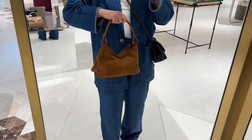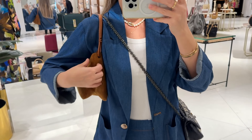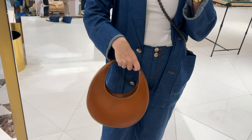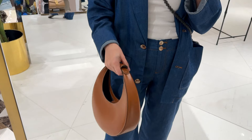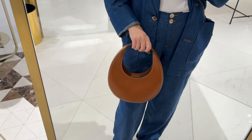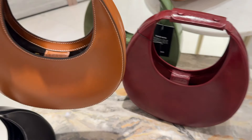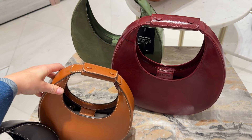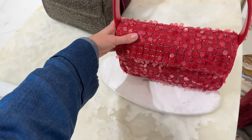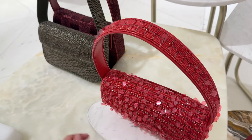This is a Staud bag from the brand — it's from the States, originated in California. Just in love with this color. This design has been around for quite some time. I wanted to show you the size of it — it's the smallest variation in this design, with a little space inside, but there's also a long strap. You can adjust it to be a crossbody. This is their signature baguette style. Every season they bring out new color variations, new embellishments, new materials for their bags.